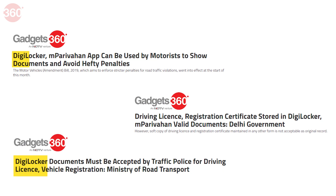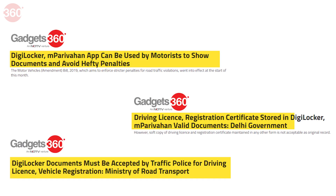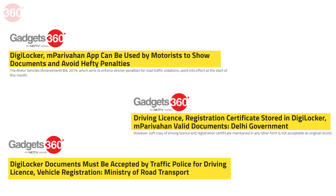In 2018, the government passed an advisory for states to accept driving license and vehicle registration stored in DigiLocker and the M-Parivahan app.